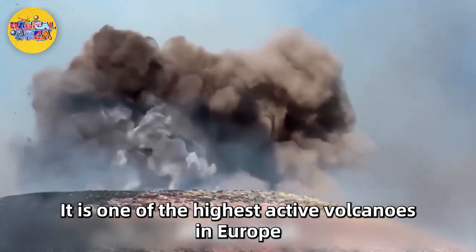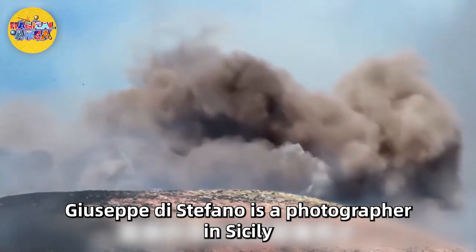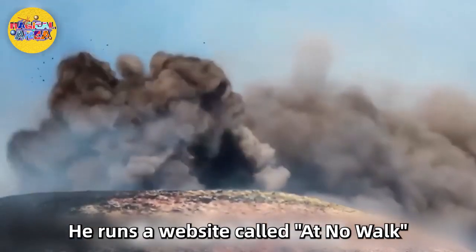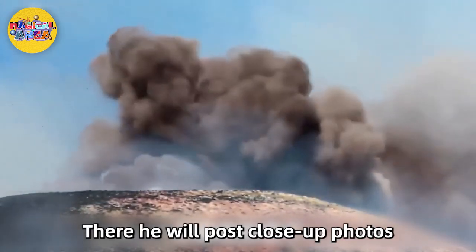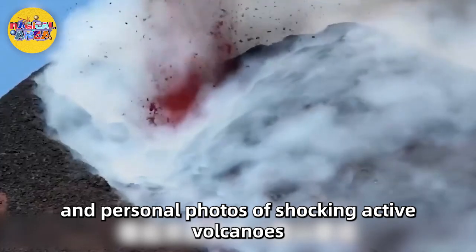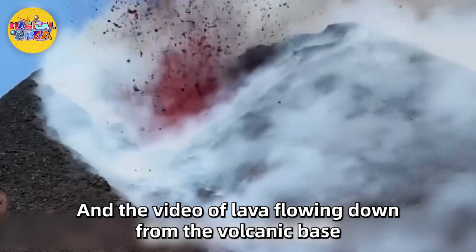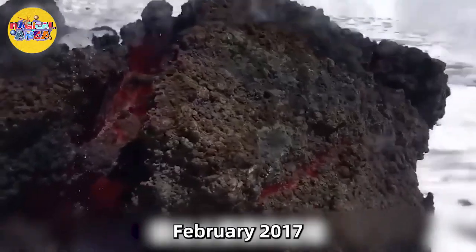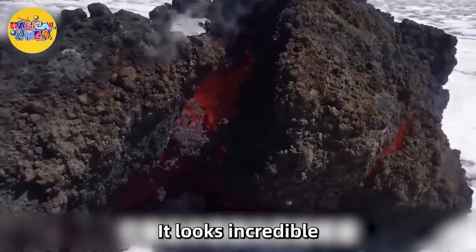Mount Etna is more than 11,000 feet above sea level and one of the highest active volcanoes in Europe. Giuseppe Di Stefano is a photographer in Sicily and a big fan of Mount Etna. He runs a website where he posts close-up and personal photos of active volcanoes and videos of lava flowing down from the volcanic base. In February 2017, he took some wonderful shots — it looks incredible.